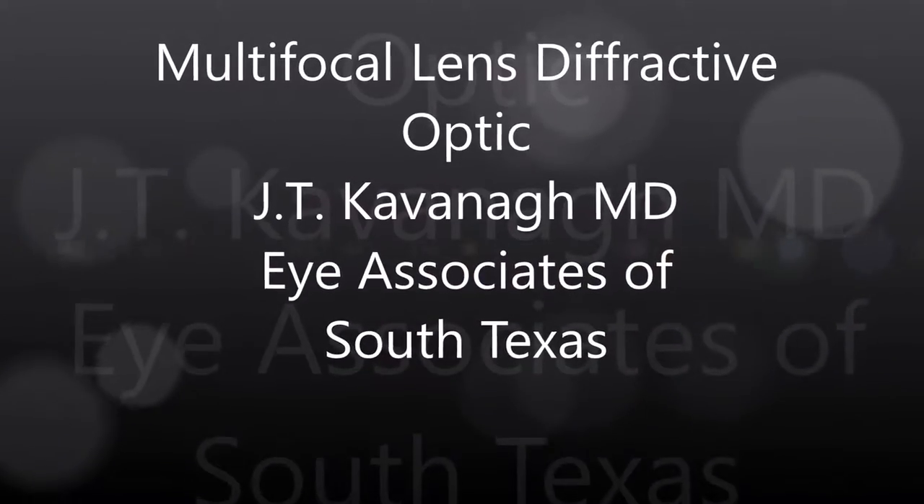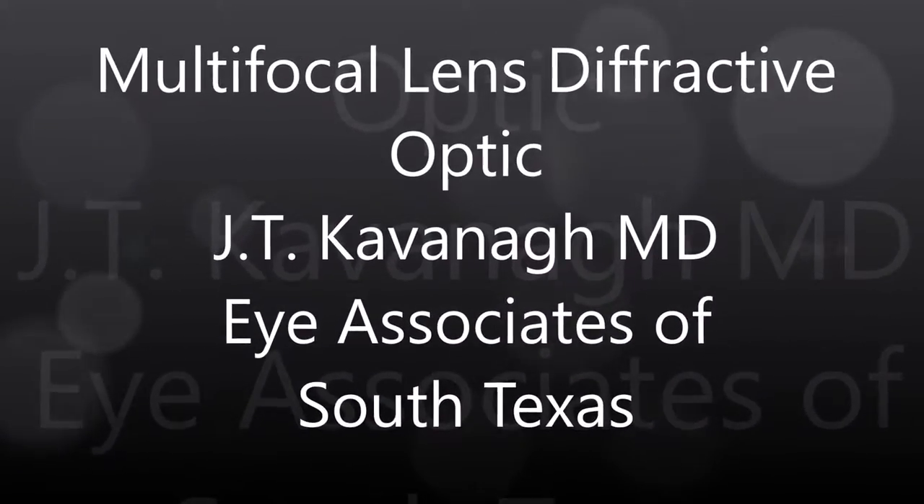This is Dr. Kavanagh of Eye Associates of South Texas. I'm going to show you an example of a multifocal intraocular lens implant.